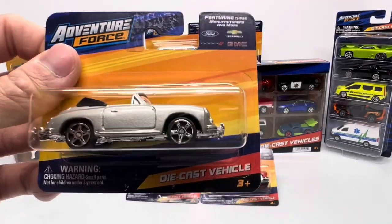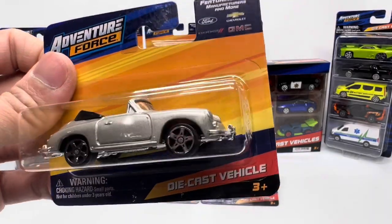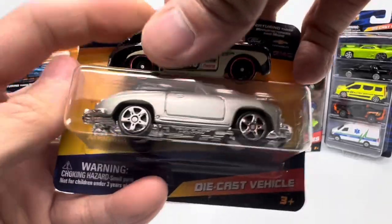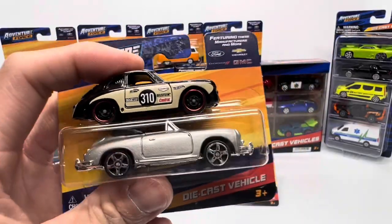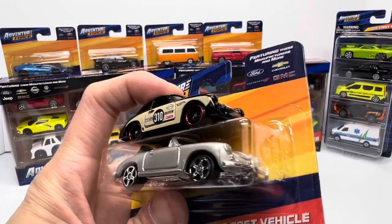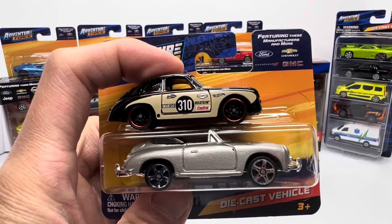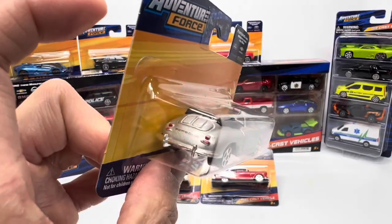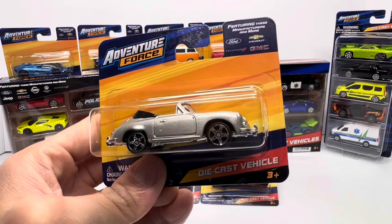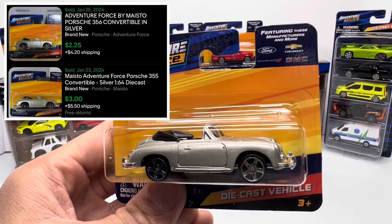Porsches are ever popular and Adventure Force is jumping on that bandwagon too. This being a 956 convertible compared to Hot Wheels, who gave us the Outlaw version hard top — again very comparable. Not super proportionate between the two, but for the level of detail you're getting with Adventure Force, it's very worth it. You even got the Porsche tampo decals right there on the boot — wow — for 97 cents.